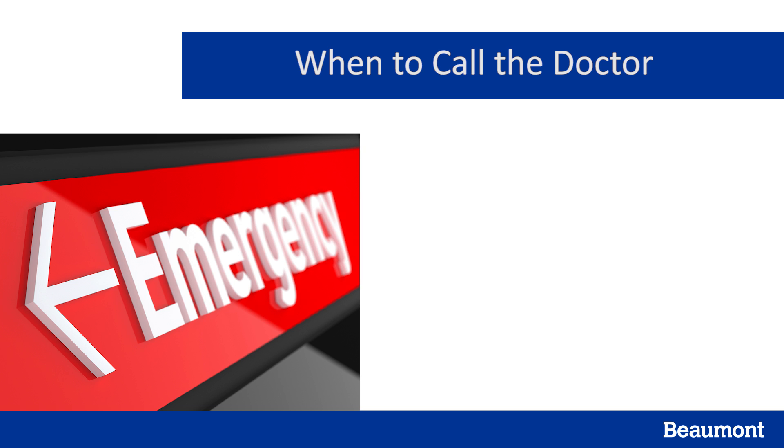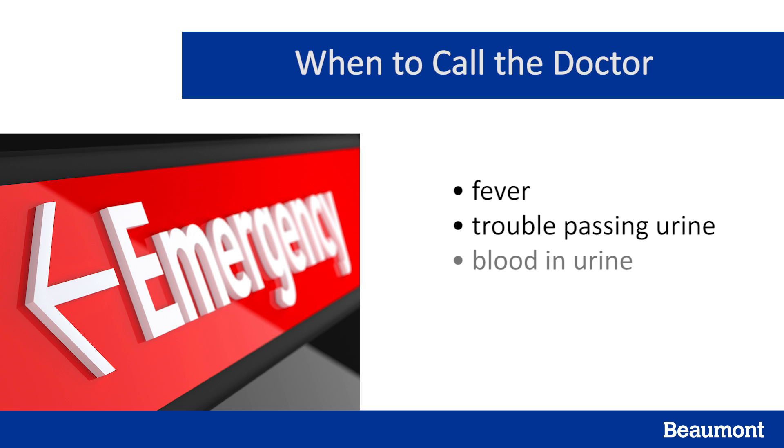You should call your doctor immediately or head to the emergency room if you have kidney stone symptoms associated with a fever, trouble passing urine or an inability to urinate, a large amount of blood in your urine, or severe pain not relieved by over-the-counter medications.